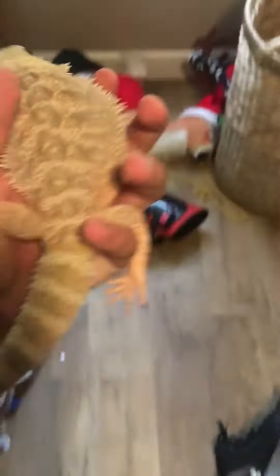So here's my bearded dragon, Homer. He's a nice foot long — at least two or three inches. He's trying to run away. Here's a good view of him.